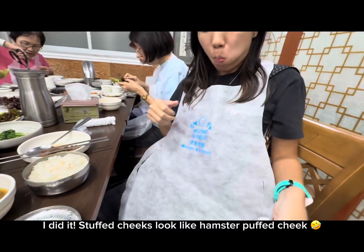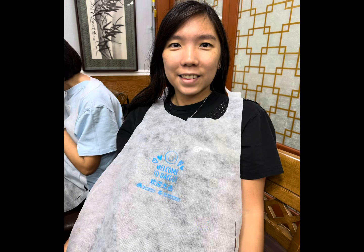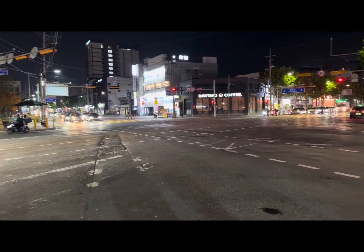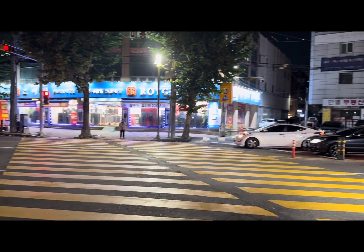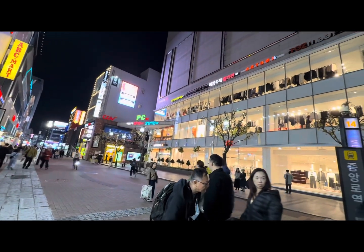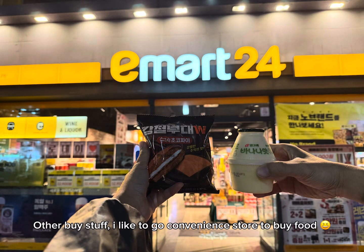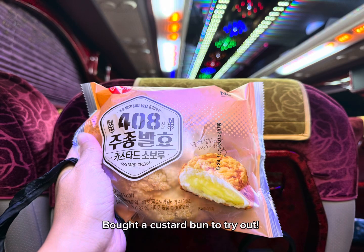I did it — stuffed cheeks look like a hamster's puffed cheeks! Soft persimmon given by our tourmates; it feels like a fresh tomato. Walking outside on Dongseong shopping street in Daegu. Others buy stuff but I like to go to the convenience store — chocolate cookie as my dessert, famous banana milk, and a custard bun to try out.